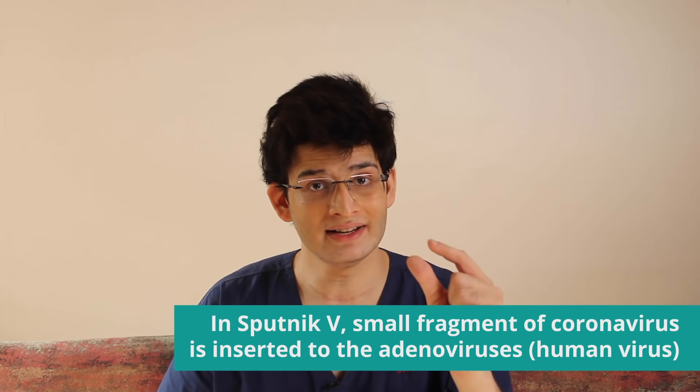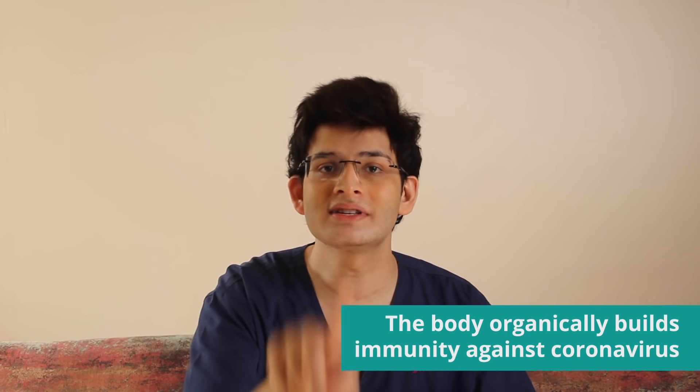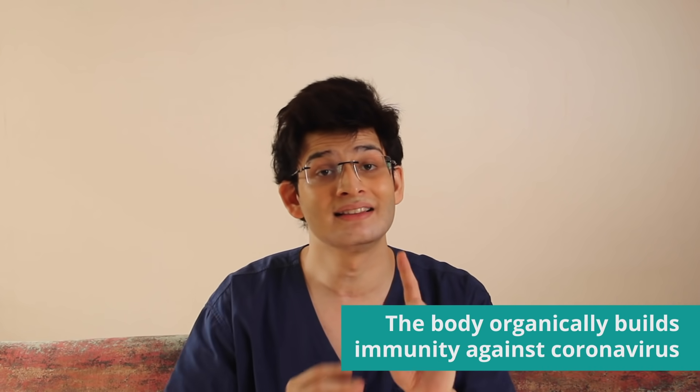Covishield mein kya hota hai? A certain fragment of the coronavirus is inserted inside a chimpanzee virus, and then that whole thing is introduced into our body. Sputnik V mein kya hota hai? A small fragment of the coronavirus is inserted inside a human virus — this virus ka naam hai adenovirus. Ye jo adenovirus hota hai, it is completely inactivated and inert, matlab ye adenovirus aapke body mein aake kuch bhi nahi karega — it is only acting like a carrier. So this small fragment of the coronavirus is put inside this inactivated adenovirus, it enters your body, the adenovirus breaks down, and ye jo fragment nikalta hai, uske against aapke body immunity and antibodies build karete hai.